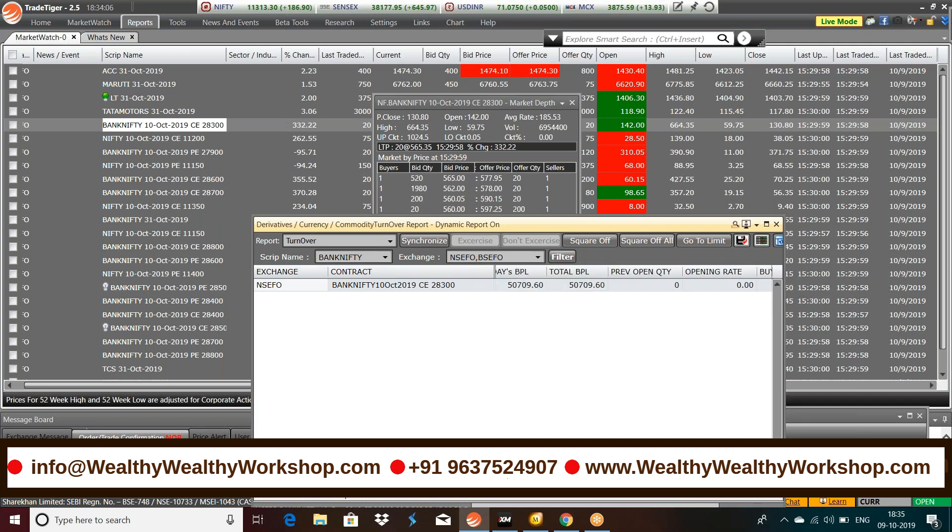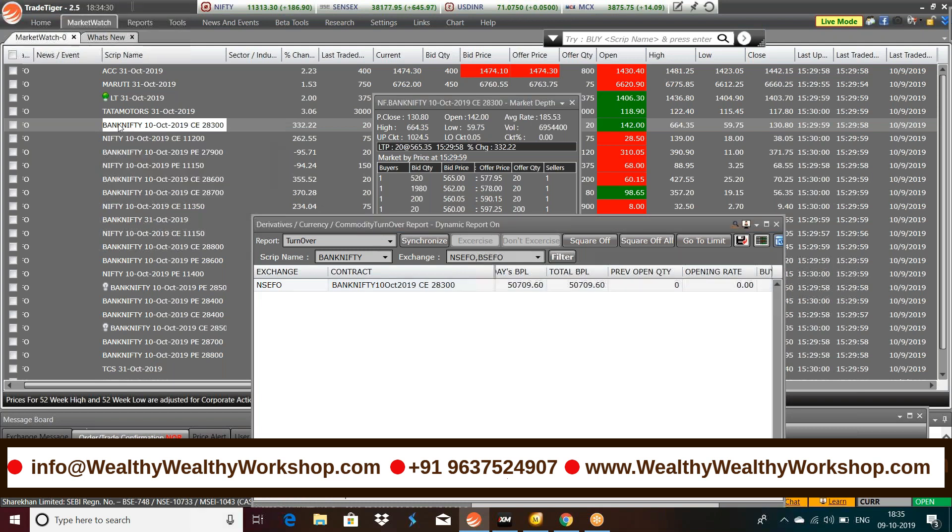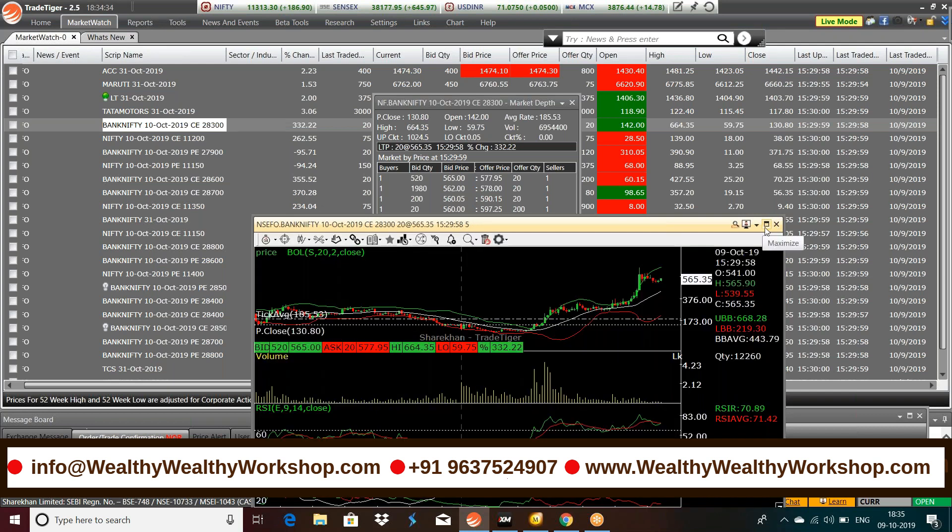I'm only showing you the Bank Nifty profits, but we made some money in Nifty as well — around seven to eight thousand. Bank Nifty profit confirmed at 50,709.6. I'll just show you the chart as well — it's a very simple strategy but so powerful.